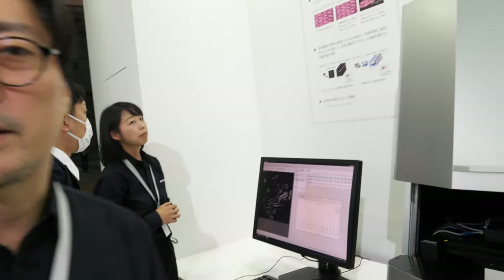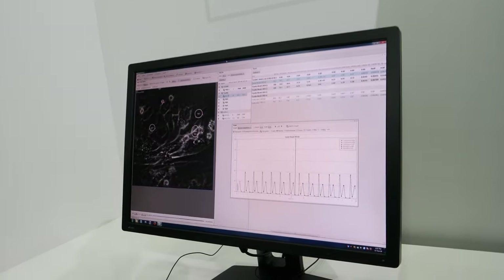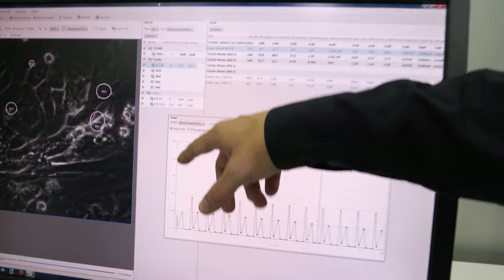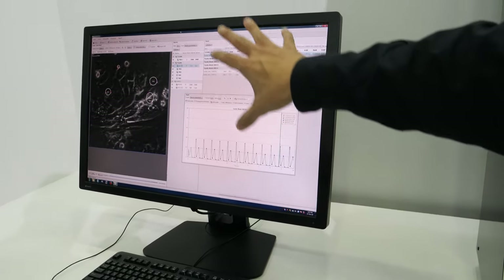This is called live cell imaging. The camera captures the cells and organs of the human body, and with this software it analyzes the motion of the cells and converts it into data. In the old days, doctors would watch the images themselves and decide what kind of disease a patient has, but with this system you can see the movement and put the motion of the human body into data.